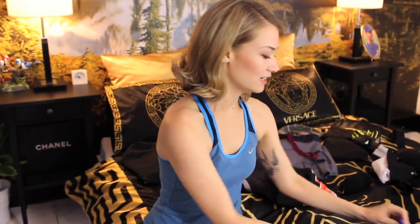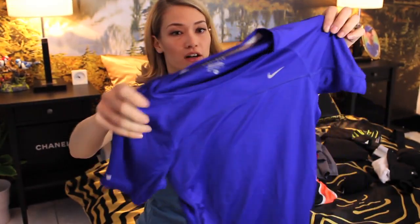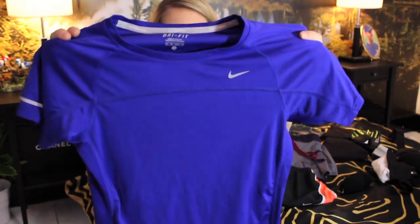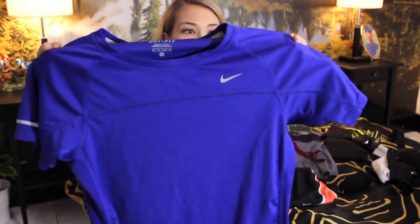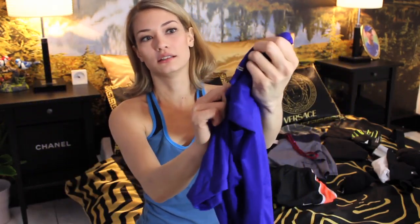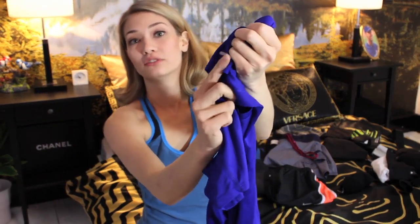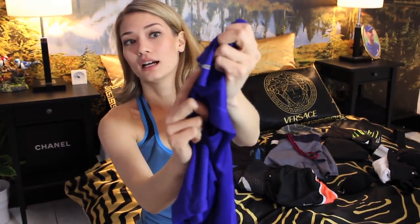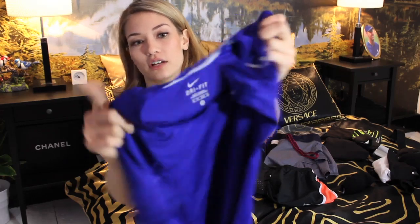This is another one of Nike's very popular designs. They come in all different colors — I love this bright blue, it just cheers me up every time I wear it. It fits really nicely. It has the Nike swoosh and these reflective bands so that if you're running at night and a light shines on you, you'll reflect right out. That's great.